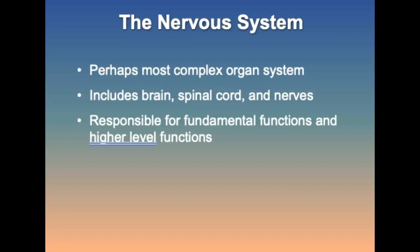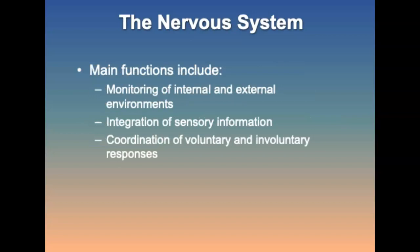It's responsible for fundamental functions such as breathing, pulse rate, and blood pressure, and it allows for higher level functions such as reading a book, enjoying music, or having a discussion. The main functions are to monitor the internal and external environments, integration of the sensory information, and coordination of voluntary and involuntary responses.